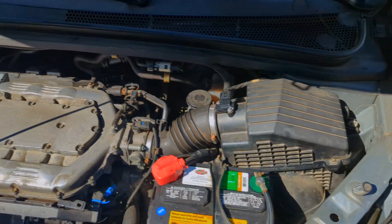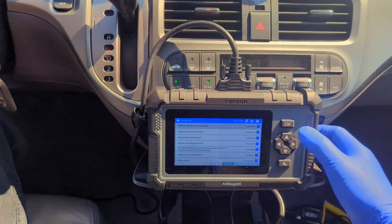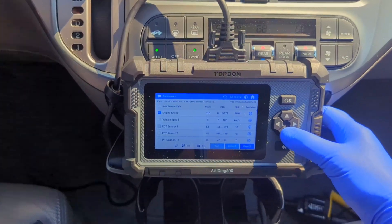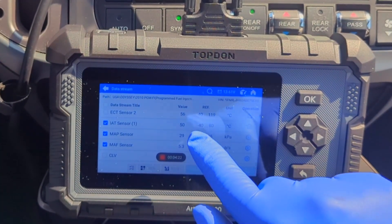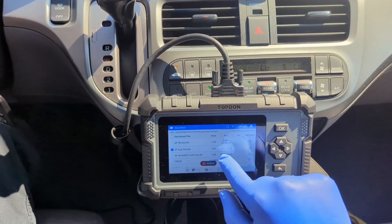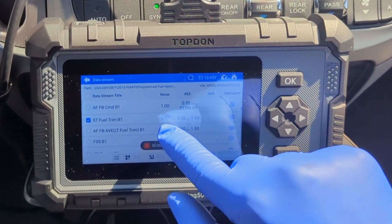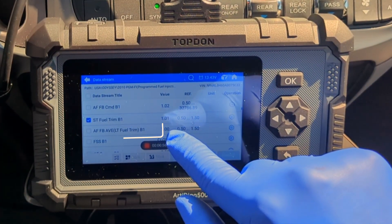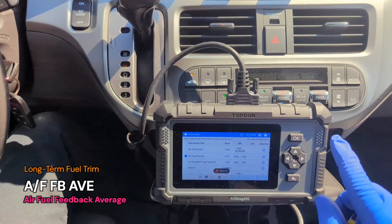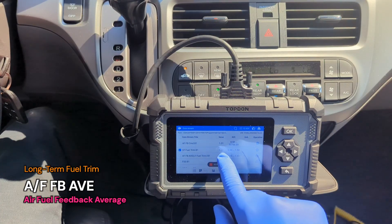But we are not done yet — we need to verify the fix. With the new sensor in, I'm using Live Data Stream to monitor the car's performance. We're looking at the MAF reading, intake air temperature, and the fuel trims. Here is another example of that unique labeling: the long-term fuel trim is labeled AF-FB-AVE, or Air Fuel Feedback Average. Technically correct, but most scanners just say 'long-term fuel trim, bank one.'